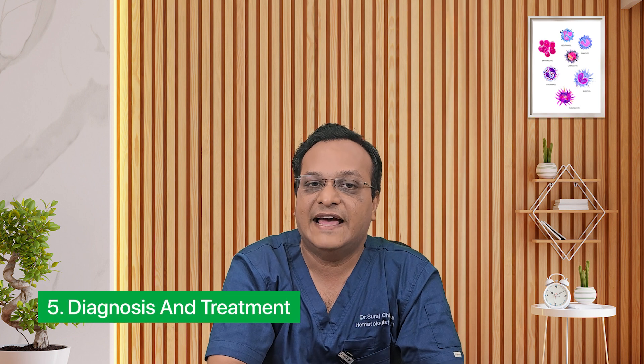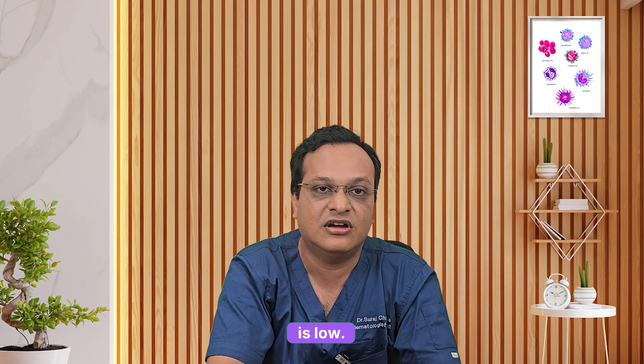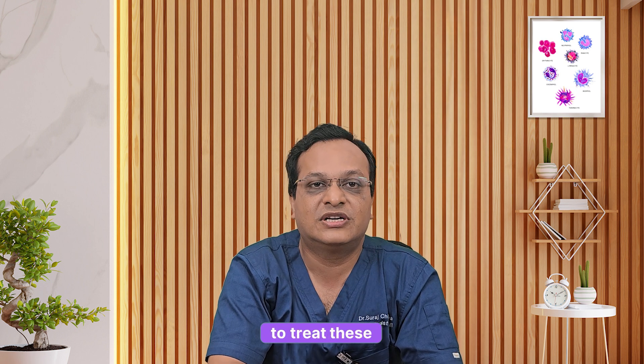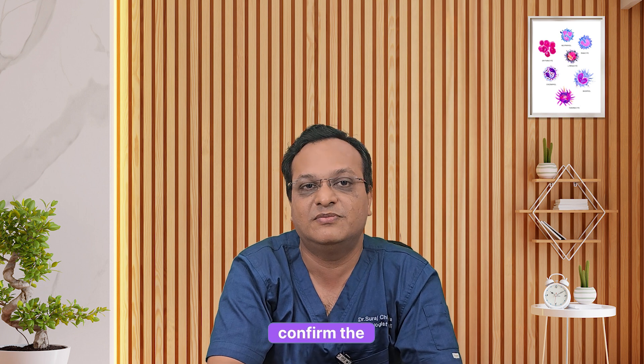Point five: diagnosis and treatment. Hematologists usually do a CBC, reticulocyte count, and iron studies. If bone marrow activity is low, we treat the underlying cause — such as giving erythropoietin injections in kidney disease, improving nutrition, or hormonal management. Sometimes we need to manage underlying diseases like kidney disease or tuberculosis. In some cases, a bone marrow test helps confirm the diagnosis.